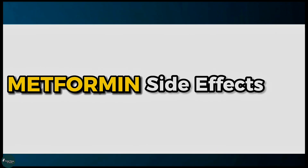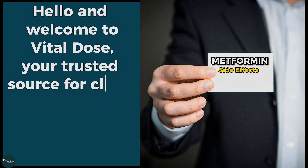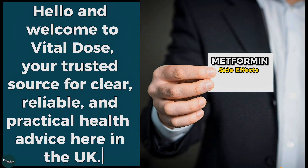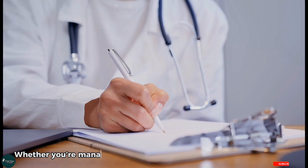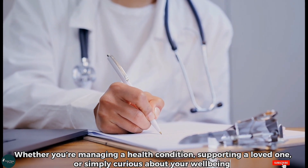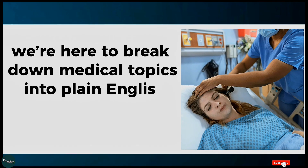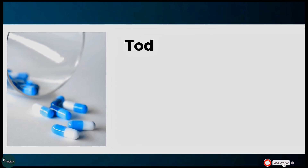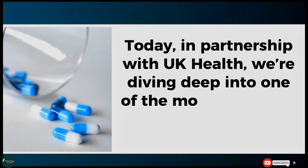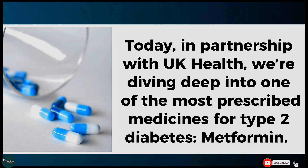Metformin side effects. Hello and welcome to Vital Dose, your trusted source for clear, reliable, and practical health advice here in the UK. Today, in partnership with UK Health, we're diving deep into one of the most prescribed medicines for type 2 diabetes — metformin.